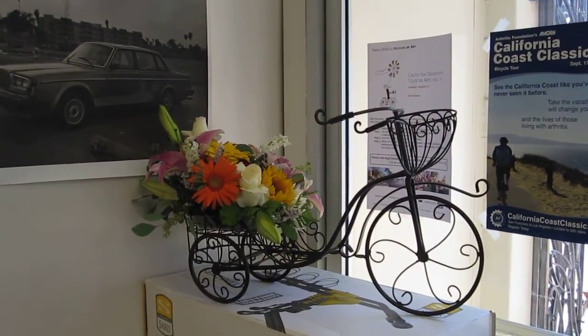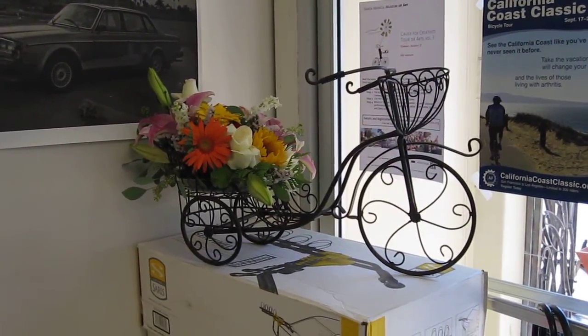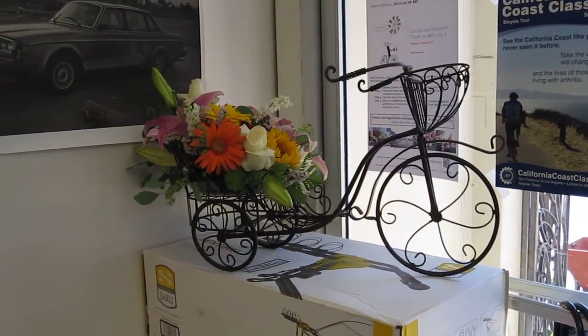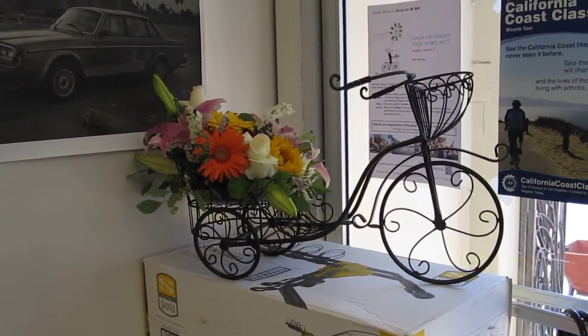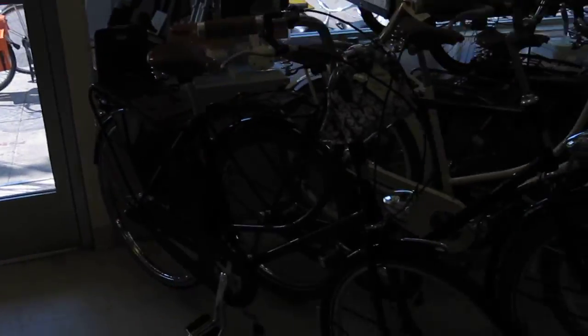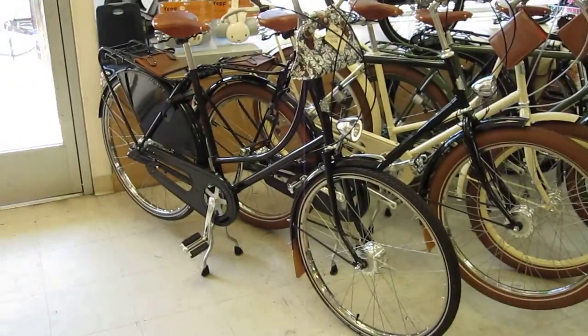Hey, this is Joseph with the Flying Pigeon LA Bike Shop and you're looking at a beautiful floral arrangement our next door neighbors prepared for us. They've got a little flower shop that I guess specializes in beautiful little bicycle flower arrangements. And with that I wanted to move over to our brand new Velourbis bicycle selection.